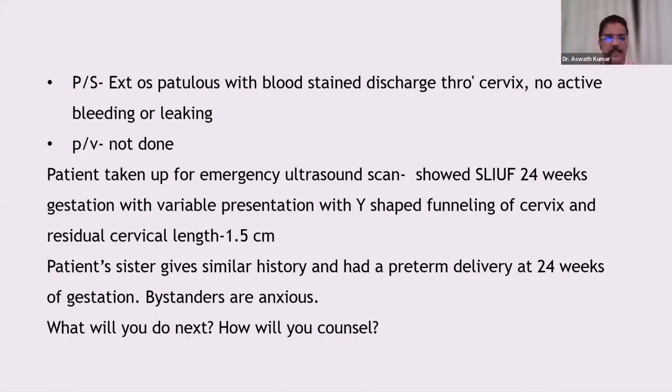Coming back to this case, in addition to steroids I will plan an emergency cerclage for this patient. Progesterone may not help much in the event of established preterm labor, but if the patient is already on progesterone you can continue it. The most important management is the emergency cerclage, and I will counsel her that in the next pregnancy she should have a cerclage placed early, soon after the first trimester.